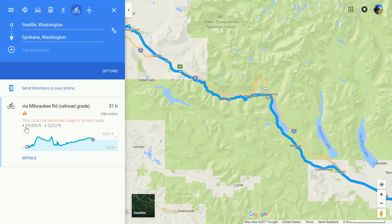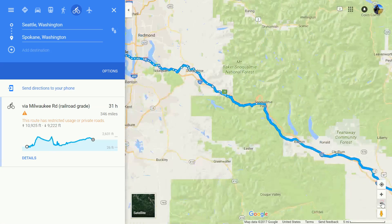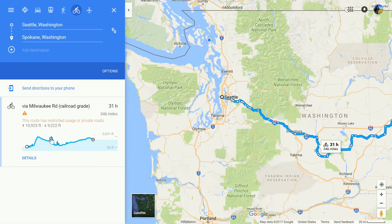It's also going to tell me that over the entire course of the trip, I'm going to gain ten thousand nine hundred and twenty-five feet and lose nine thousand two hundred and twenty-two feet. While that might sound like an even steven, what it means is that all this work going up the mountains, I'm going to go blasting down a huge hill right around here. And if I want to find out where that is, I need to zoom out so I can see more of my route.